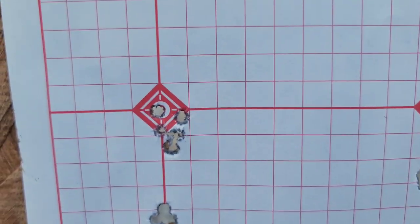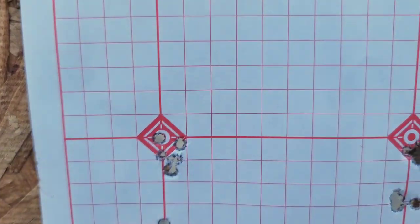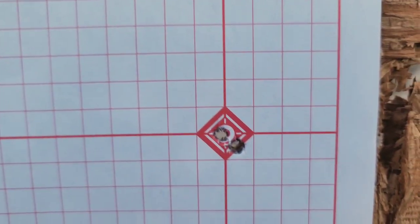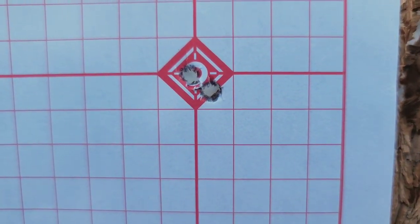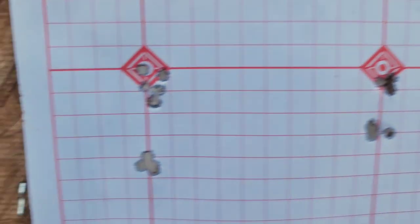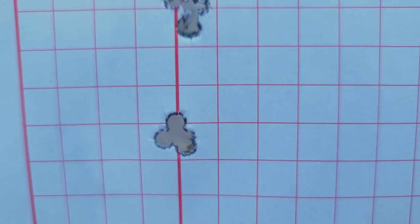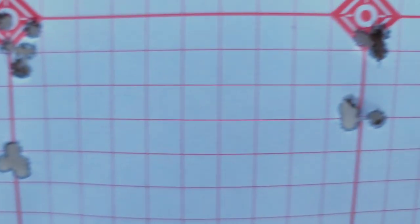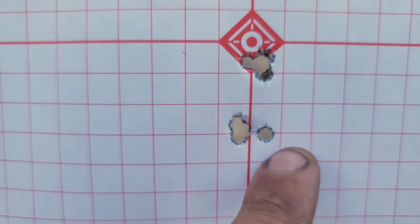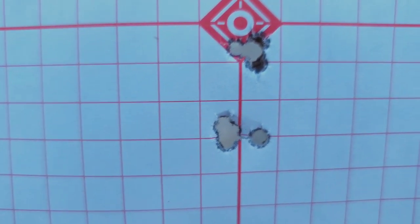Then we brought out the RimX, the contender for the Voodoo. Shooting SK Rifle, there was some vertical stringing — the first two shots were right there and the rest walked up a little. Shot SK Rifle again and there were like four in one hole in the bottom right with one up. Then we switched to Eley 10x — point of aim, point of impact — and that group showed the RimX is definitely tuned for that ammo. The last group had four on the left side; the first shot was a pulled one, shooter error, and the rest would have all been in one hole.